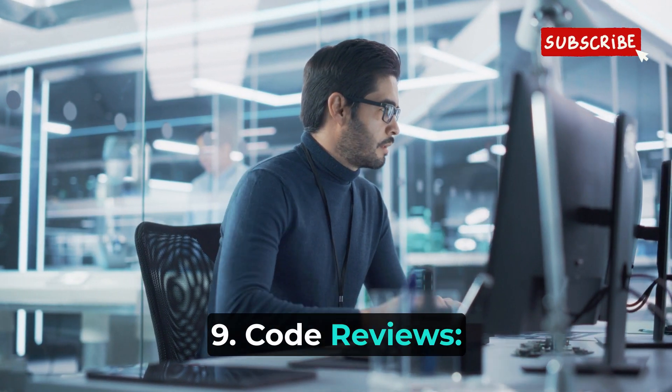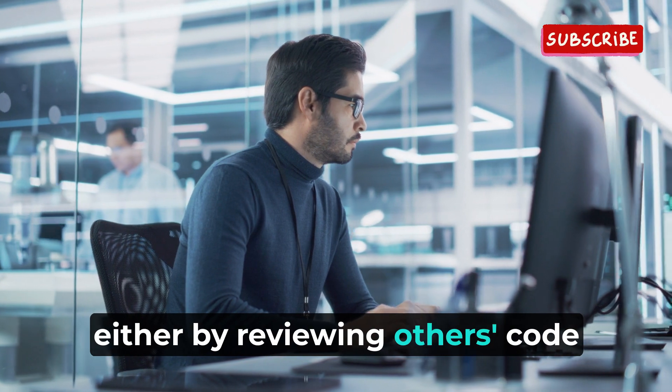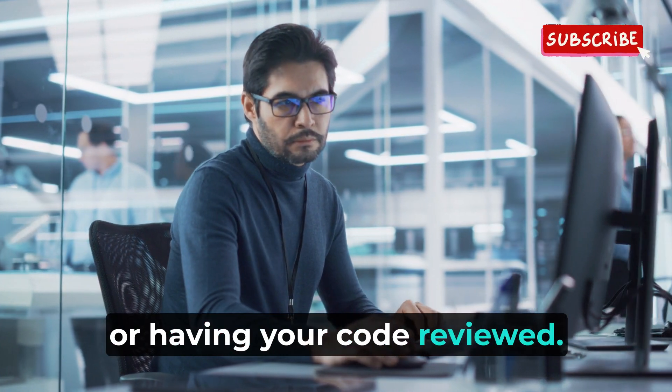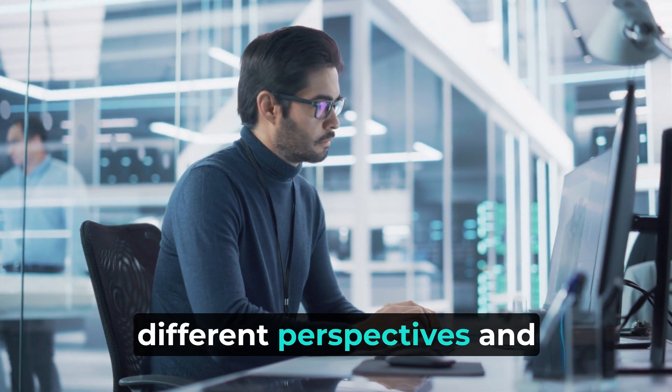9. Code reviews. Participate in code reviews, either by reviewing others' code or having your code reviewed. This improves the quality of your code and exposes you to different perspectives and coding styles.